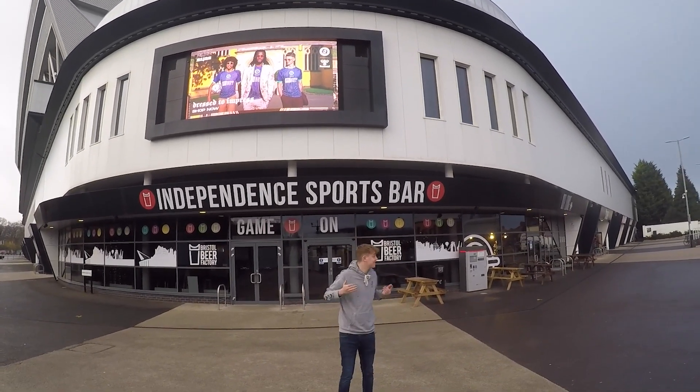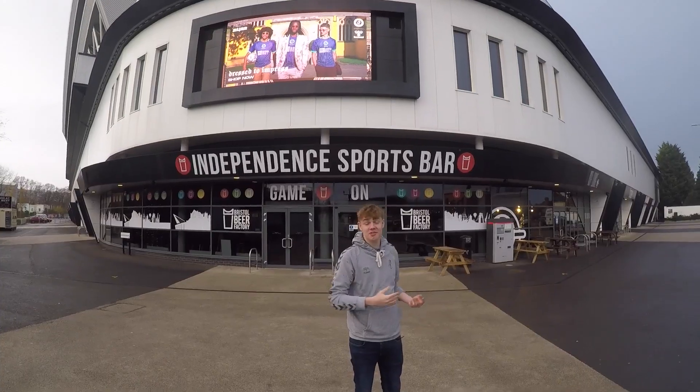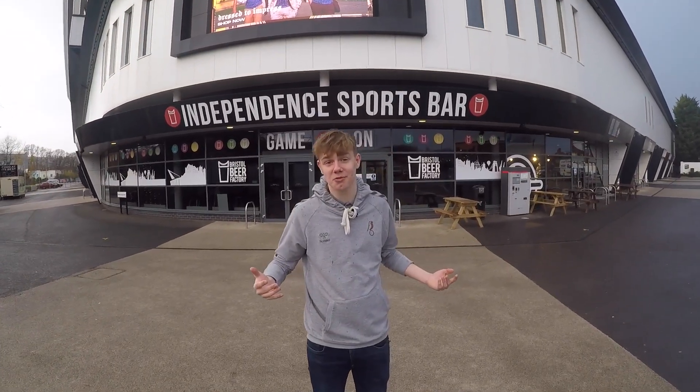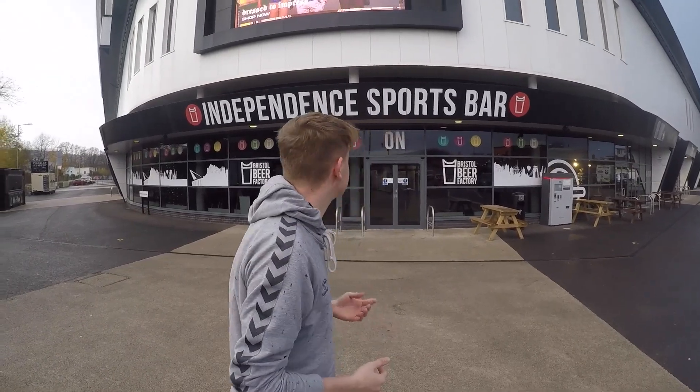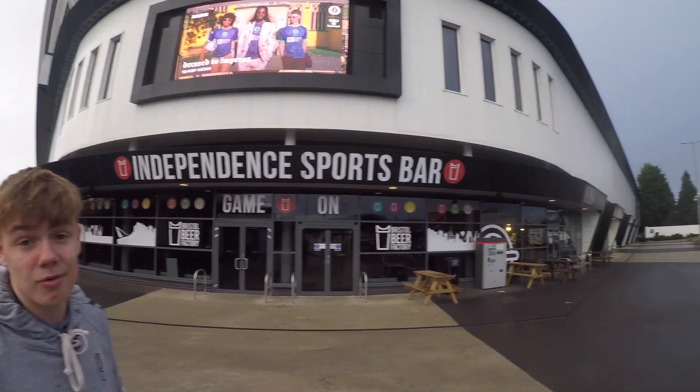Welcome to rainy Bristol Ashton Gate Stadium, the home of Bristol City and Bristol Bears and also the home of Boom Satsuma Sports Media. I'll be giving you a tour today around every aspect — changing rooms, boxes, balconies, press rooms.